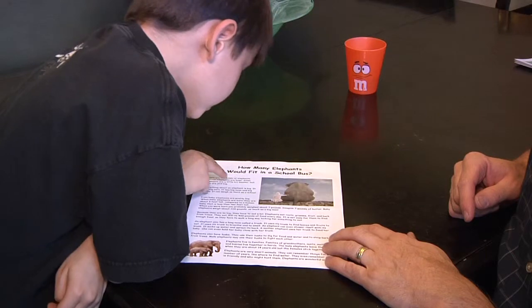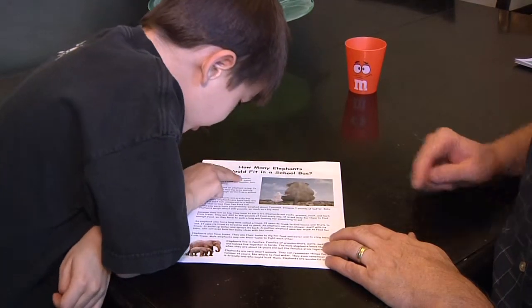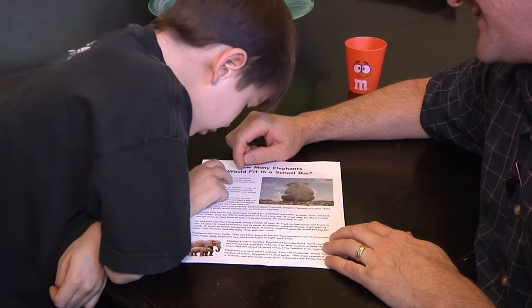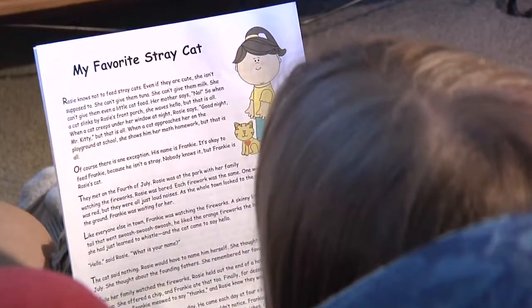If your child has difficulty reading out loud and at a good speed, or if your child reads the words but doesn't understand what he's read, here are some ideas to help him improve. To increase fluency, follow these three steps.